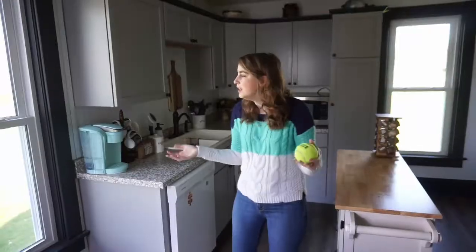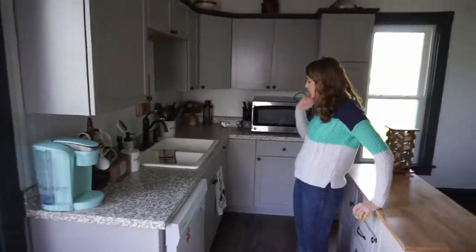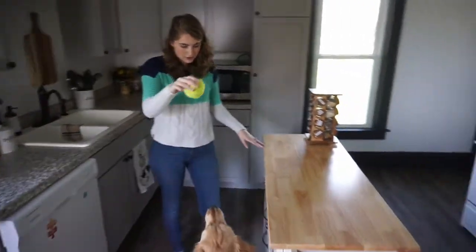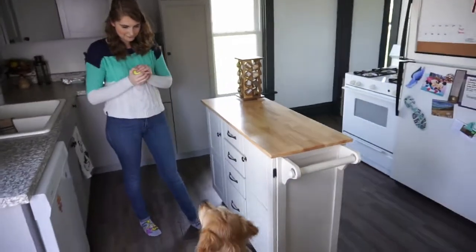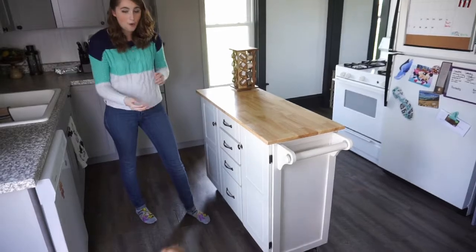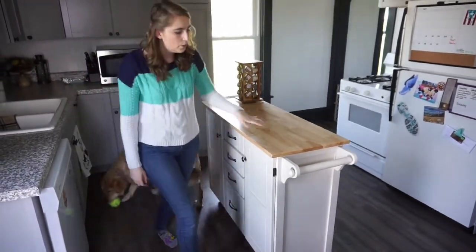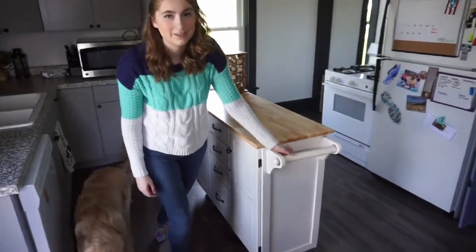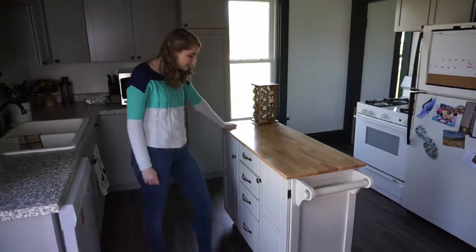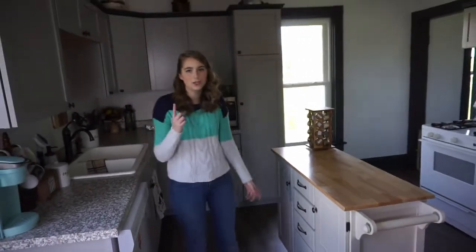We don't have a whole lot of storage in our kitchen. We got this nice little item from my parents. We do not hang paper towels here because the cats are jerks. It gives us a little bit of extra storage — our whole kitchen without this only has like one drawer.